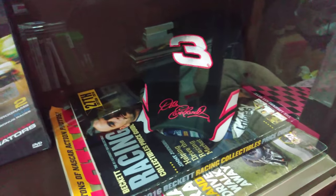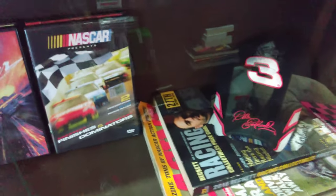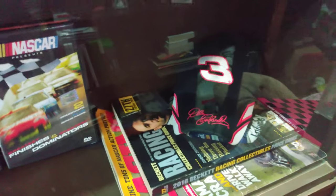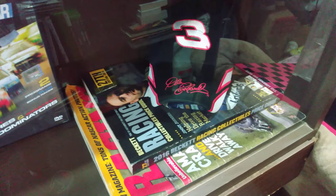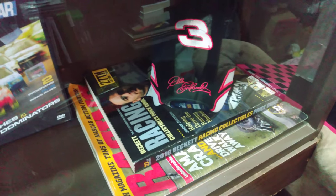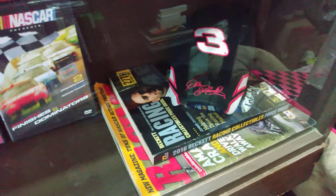I'm a big Dale Earnhardt fan — NASCAR, Winston Cup, any of that '80s and '90s racing. If any of you guys got any of that stuff, I'd definitely be interested in it. Any old racing and NASCAR stuff, Winston Cup stuff, NASCAR model kits — I'm interested in all that type of stuff. If you guys got any of that, I'd be interested in it.